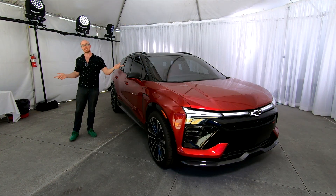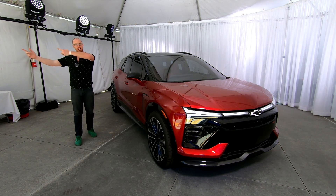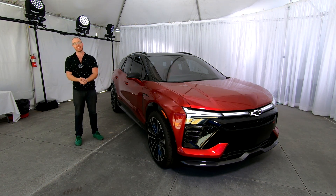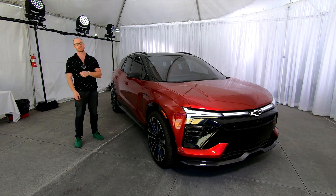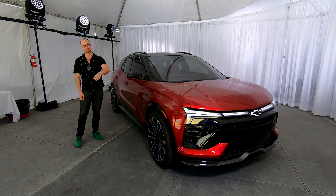If you want to stay up to date on the latest EV news from GM and every other manufacturer, please subscribe to the channel. My name is Jake — you've been watching Drive Brake Fix Repeat, and I'll see you next time.